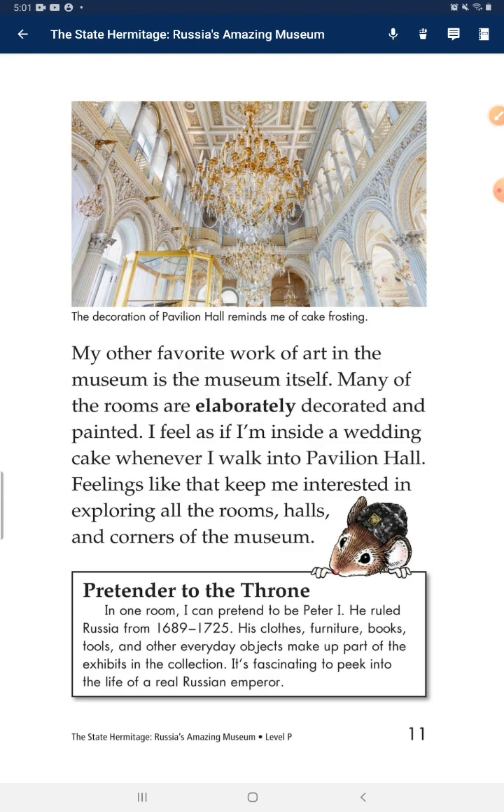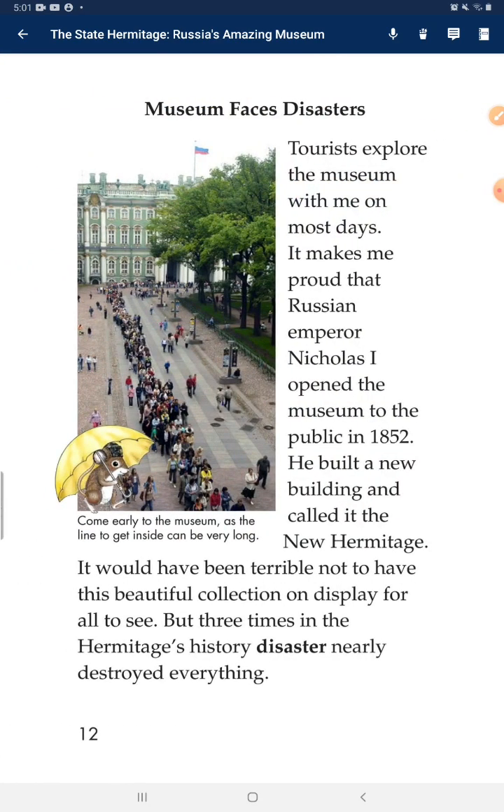Pretender to the Throne: In one room, I can pretend to be Peter the First. He ruled Russia from 1689 to 1725. His clothes, shirts, books, and tools — everyday objects — make up part of the exhibits in the collection. It's fascinating to peek into the life of a real Russian emperor.